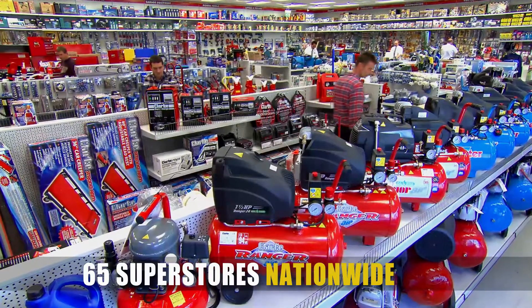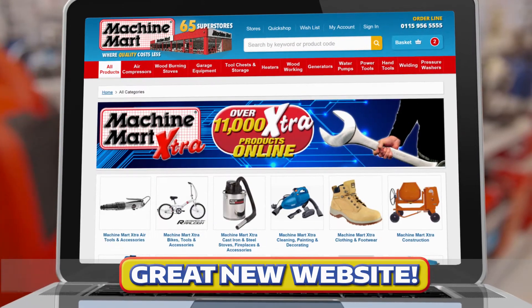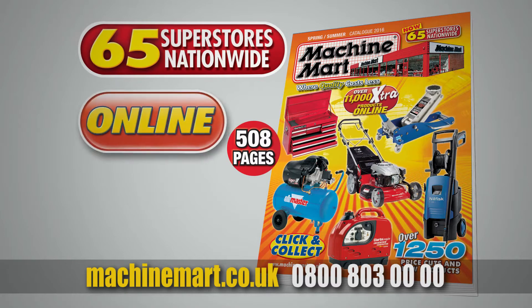Machine Mart have a huge range of tools and machinery on display in their 65 superstores nationwide. Or visit our website with thousands more specialist products in Machine Mart Extra. The new Machine Mart catalogue has hundreds of price cuts and new products. Get yours in store, online or call.